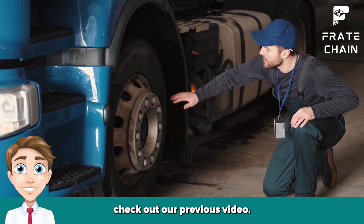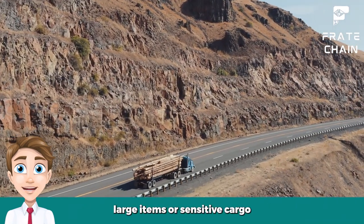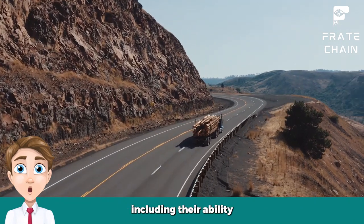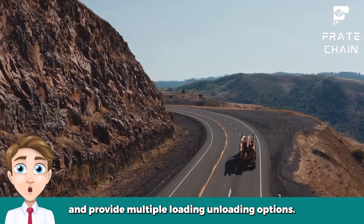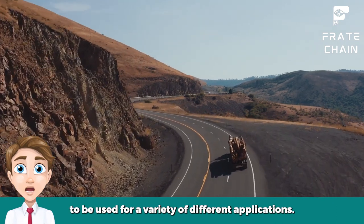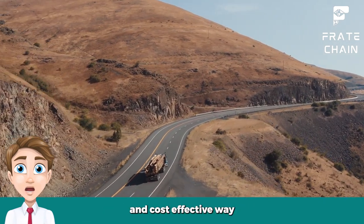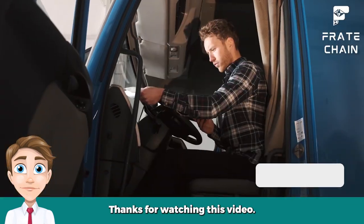Final thoughts: Flatbed trailers are a great way to transport goods, move large items, or carry sensitive cargo. They offer a range of benefits that make them a cost-effective and reliable form of transportation, including their ability to transport oversized loads, secure cargo, and provide multiple loading and unloading options. Flatbed trailers also have the added benefit of being versatile and able to be used for a variety of different applications. Whether you need to move large or small shipments, flatbed trailers are an excellent choice. So if you're looking for a reliable and cost-effective way to transport your goods, look no further than flatbed trailers. Thanks for watching!